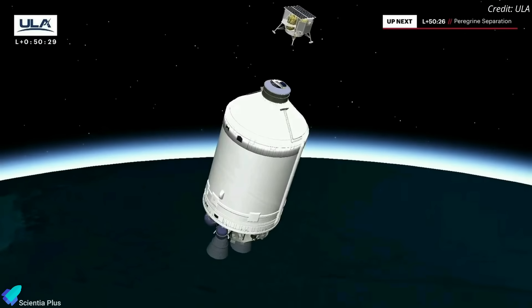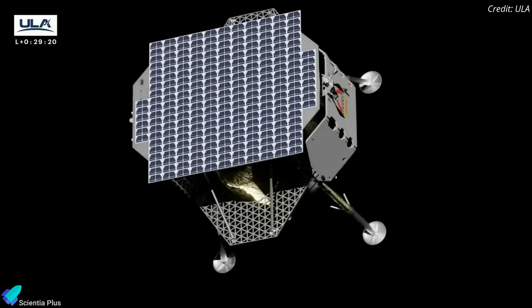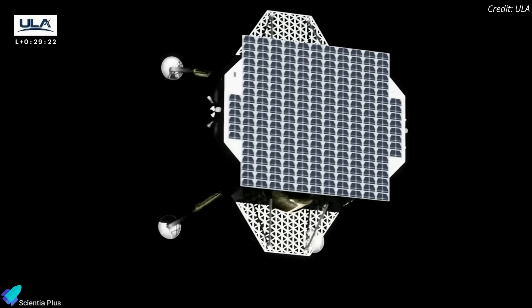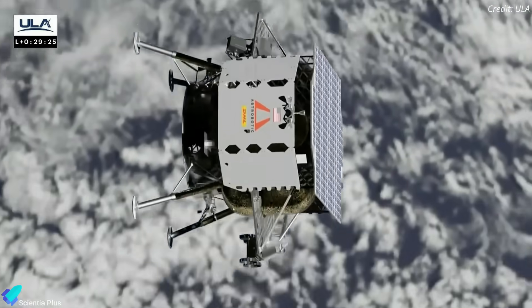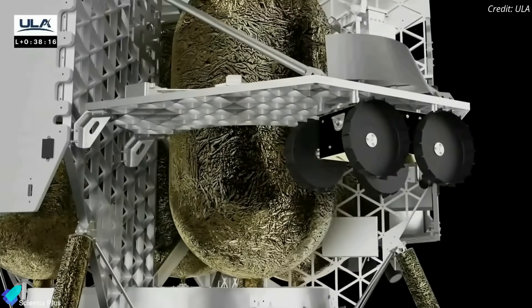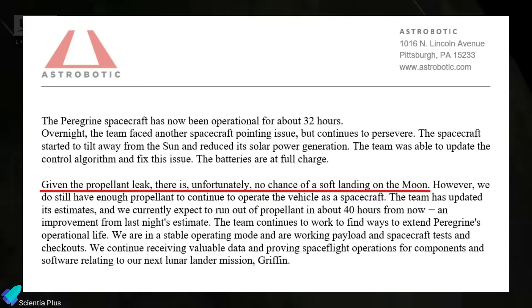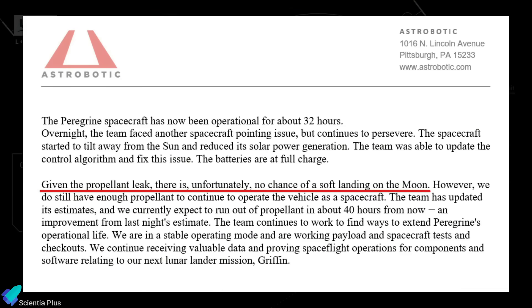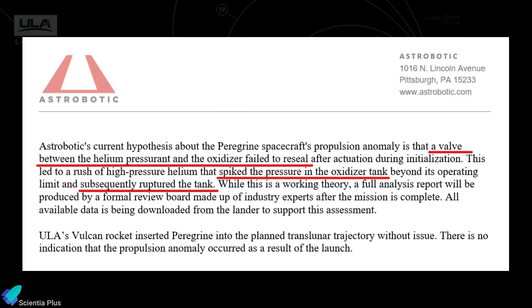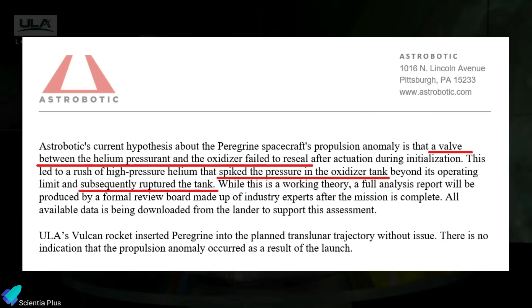However, the spacecraft suffered an anomaly just hours after separating from the Vulcan rocket, stopping it from performing a crucial maneuver to aim its solar panels toward the Sun to charge its battery for the journey to the Moon. The mission team found that the issue was caused by a failure within the propulsion system resulting in propellant leakage, making a lunar landing impossible. The company believes the anomaly was caused by a valve failing to reseal properly, rupturing the oxidizer tank and leaking propellant.